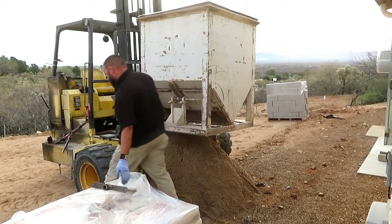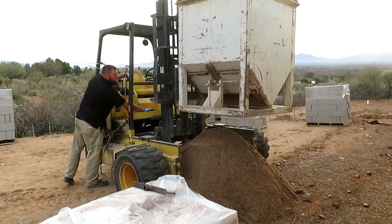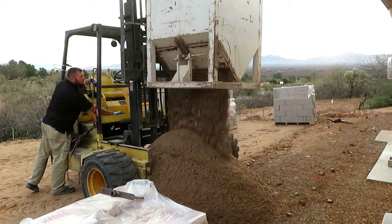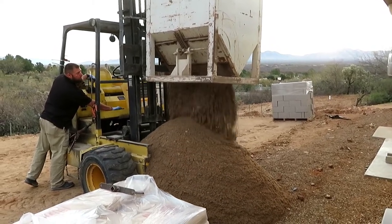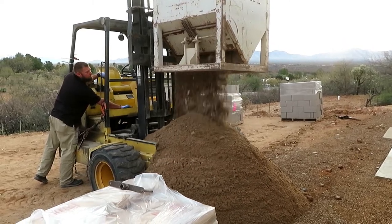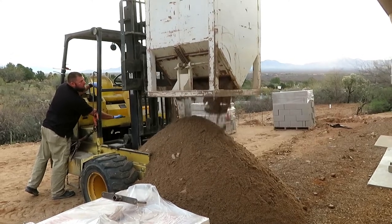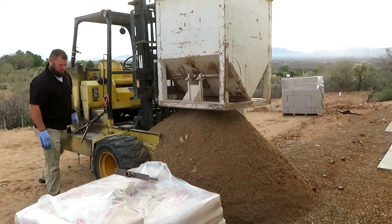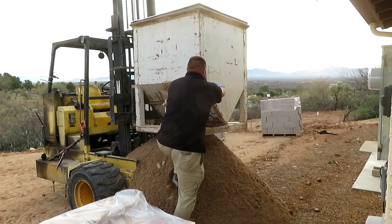He slides the door open and then starts shaking it around a little bit. Here we go — that's a lot of sand. We've got the door shut, we've got to reopen it.